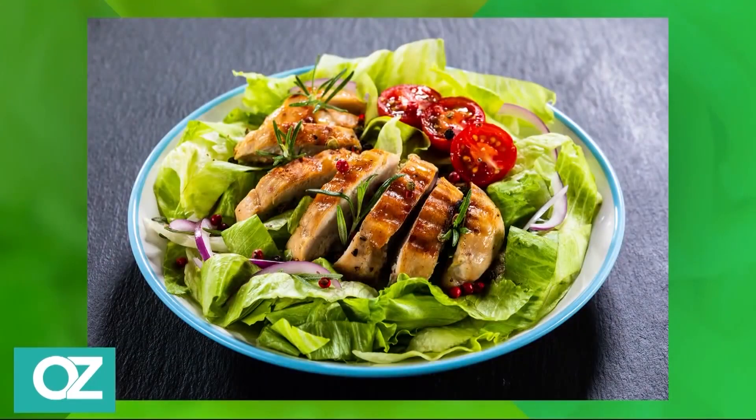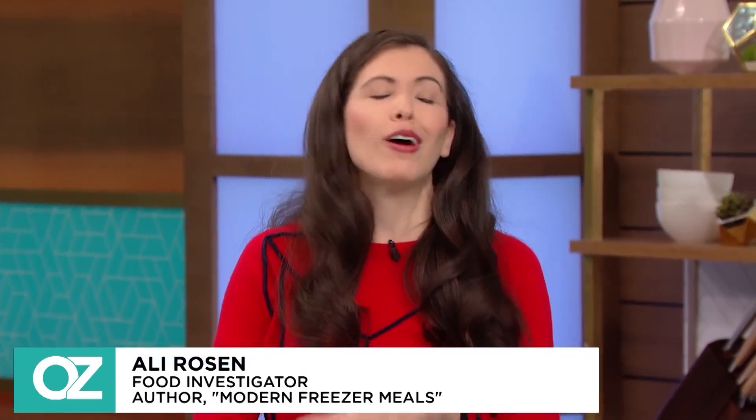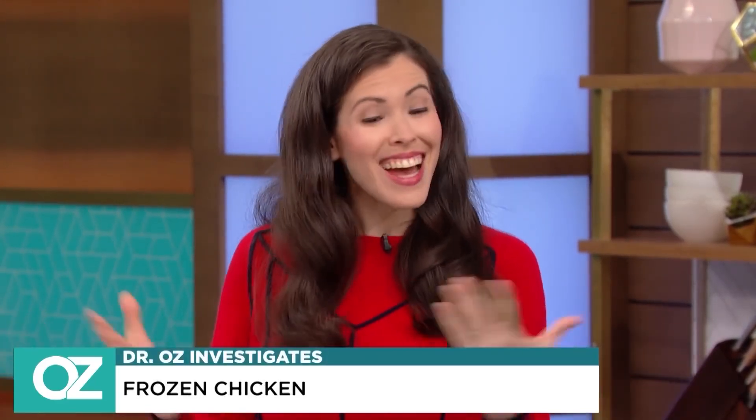We're back with secret frozen chicken hacks that chefs say they use all the time. You can save money if you learn how to cook, grill, and freeze chicken yourself — and it's not that much work. You can cook 10 pounds of chicken all at once in less than an hour, then throw it on salads or put it in dishes, and you can control the seasonings and flavors. It's definitely worth your time.